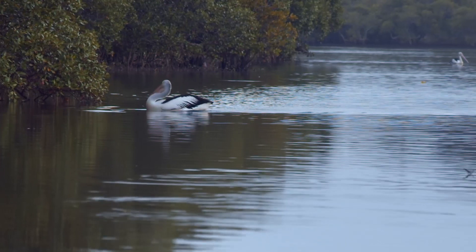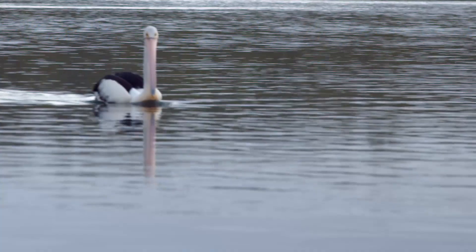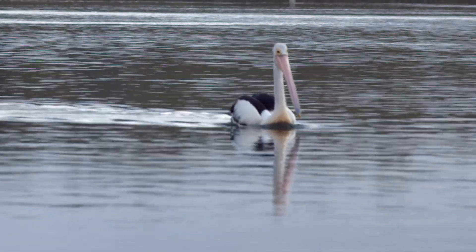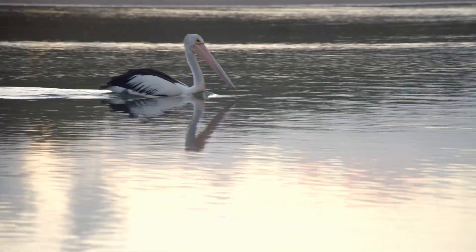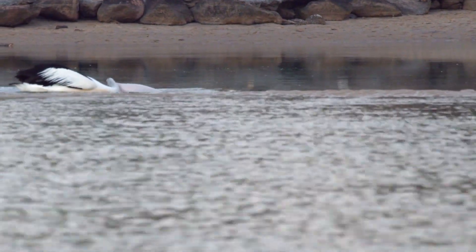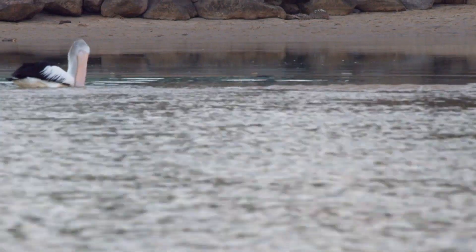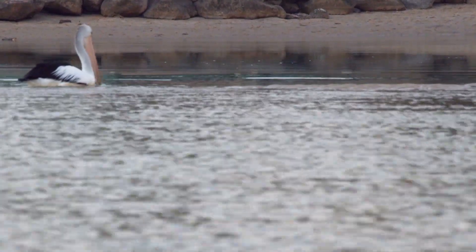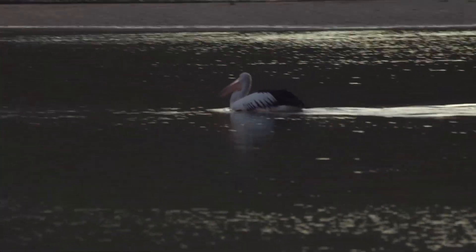Pelicans hunt for fish. This one's just missed catching a meal, so it's heading off to another part of the creek to hunt. It lunges and scoops the fish and water into its throat pouch, empties the water, arranges the fish to go down head first and then swallows. Then it swims off to another part of the creek to see out the end of the day.